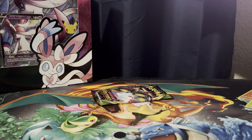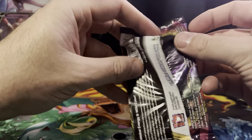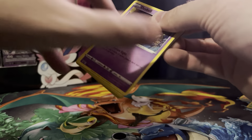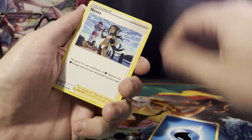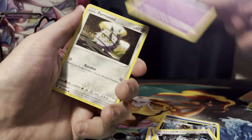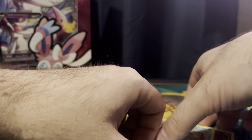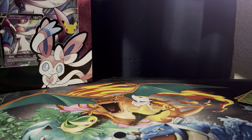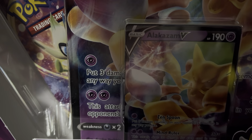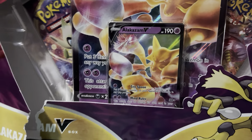Also from things like the first partner packs, where you usually get a Sword and Shield base set and whatever the current pack was around the time that first partner pack came out. Still no fat Rainbow Pikachu. If I was able to buy Sword and Shield, I would definitely collect them more seriously. But I just don't have enough of them — maybe 30 cards or whatever.